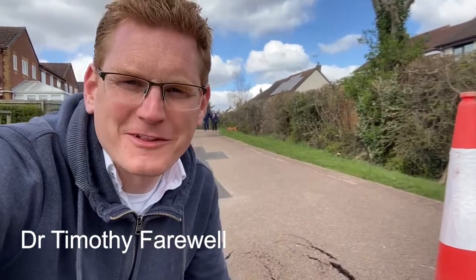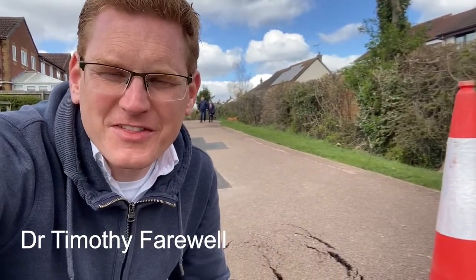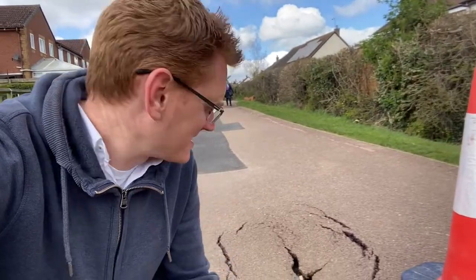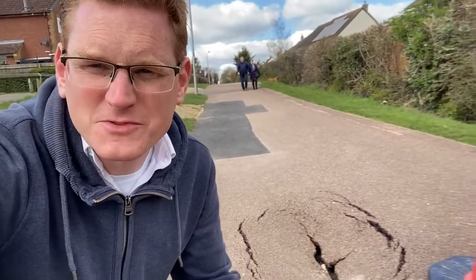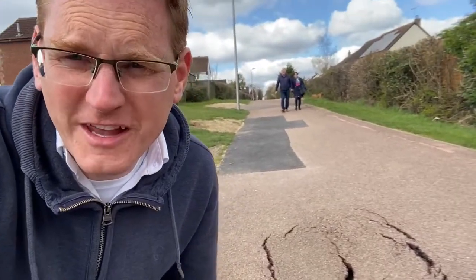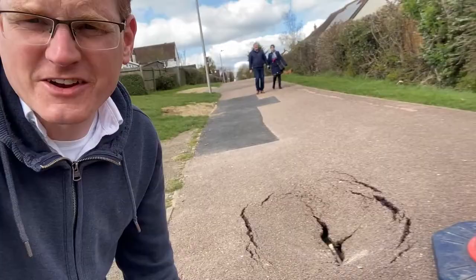Hi, Tim Farewell here. I think it's got to a point where my daughters really know the things that get me interested — they come home from school and say 'Daddy, on the way home from school there's a sinkhole, you have to go look at it.' And obviously, here it is.